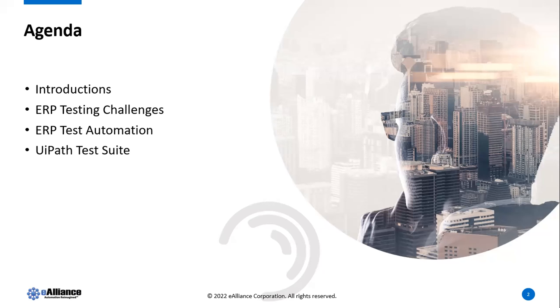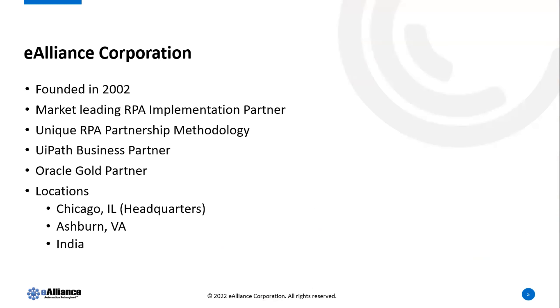My name is Ramesh Kumar. I'm the CEO and founder of e-Alliance Corporation, a boutique consulting company located in Naperville, Illinois. We've been around since 2002 and have done quite a bit of Oracle ERP implementations for almost 17 to 18 years.